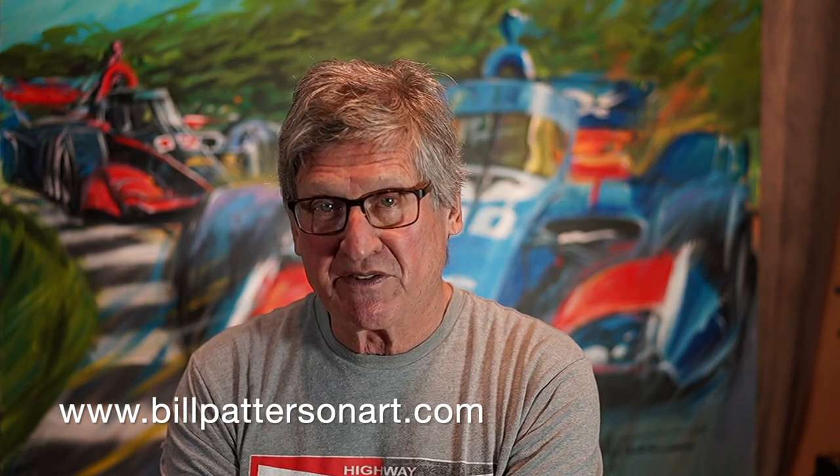Hello everybody, Bill Patterson here in my studios in Bluverde, Texas, on my way to St. Pete for the season opener this coming weekend. Excited to be there, excited to be at the Grand Prix evening celebrating 20 years of champions at the Firestone Grand Prix of St. Petersburg, presented by RP Funding.